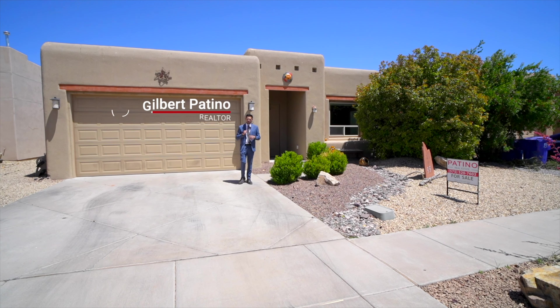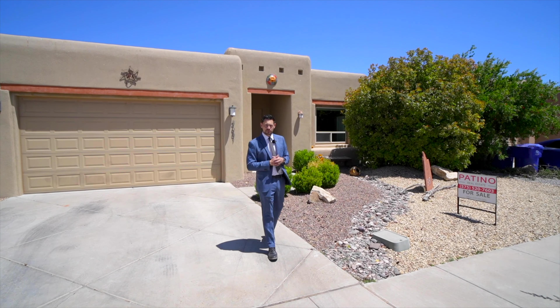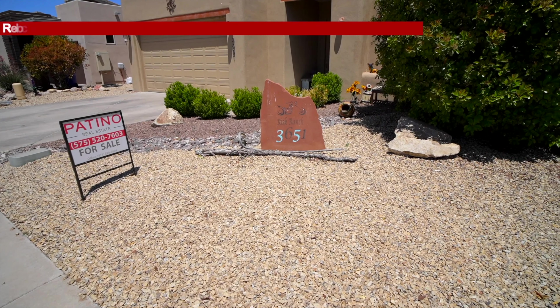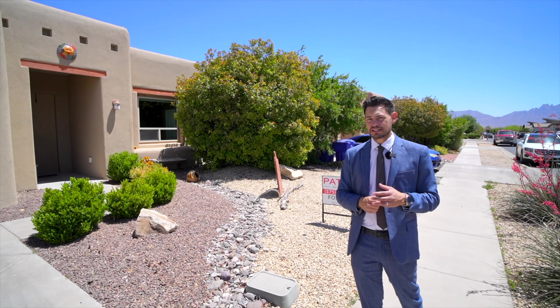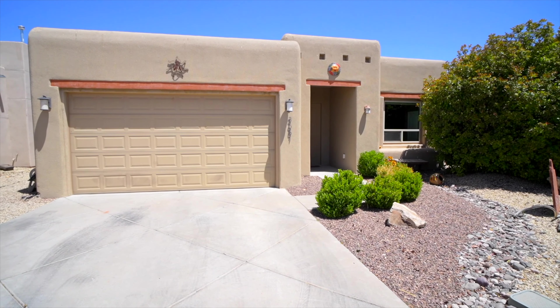Hey guys, welcome to another video. Gilbert Patino here and Manny Patino behind the camera. We're in this really nice community, Metro Verde, in Las Cruces, New Mexico, at another one of our listings. If you guys are looking to sell or buy a home, please give us a call — we can definitely help you with that. This home is 1,627 square feet, three bed, two bath, a really nice southwest style home with solar panels.